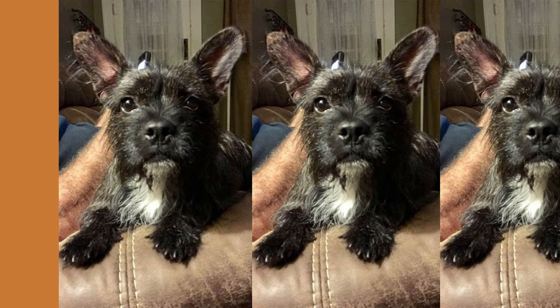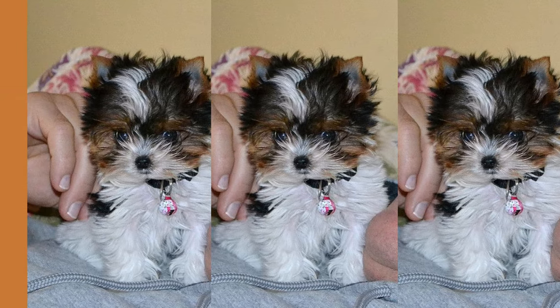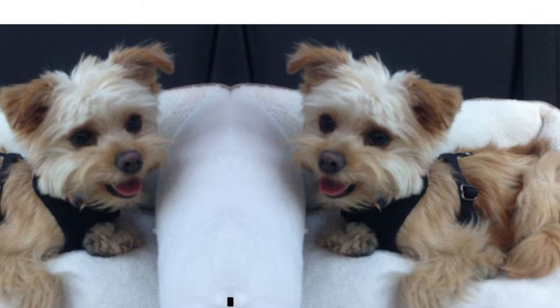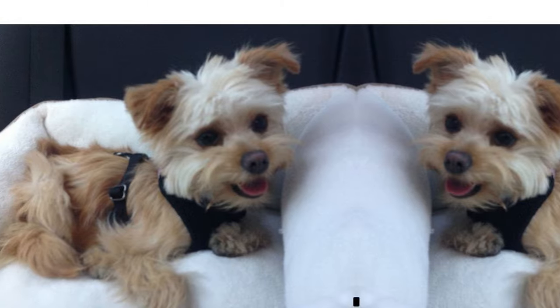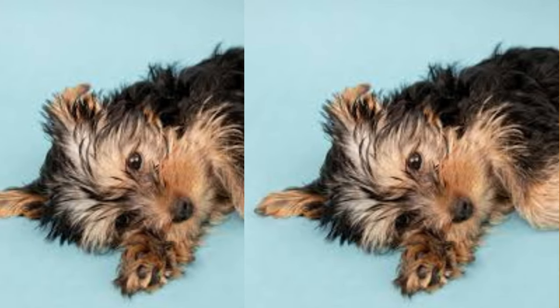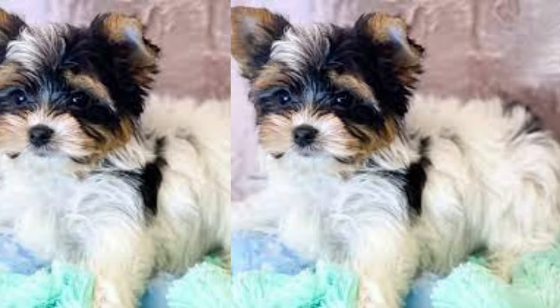Now I know what you're thinking — why would anyone pay that much for a furry little creature? Well, let's be honest, the French Yorkie is worth every penny. With their adorable looks and quirky personality, they're the perfect addition to any family. Plus, who wouldn't want a furry little companion to cuddle with on lazy Sunday afternoons?